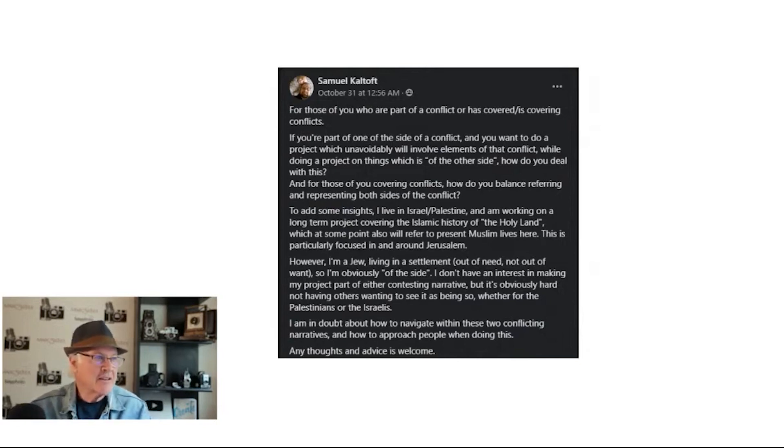The best advice I can give you, Samuel, is basically you're wearing a different hat. You're a photographer, and you may be on one side or the other as a person living in that environment. But when you're wearing your hat as a photographer, you don't have to take part in either side. If we look at advice from Deanne Fitzmaurice — she was talking about being in Cuba and photographing some men on a corner who were a little skeptical. She made eye contact and let them know she wasn't a threat to them.